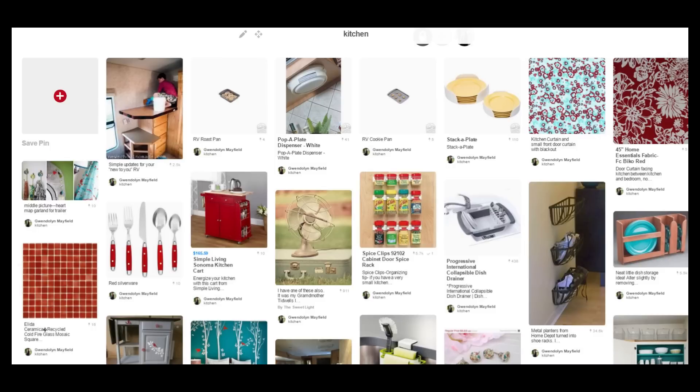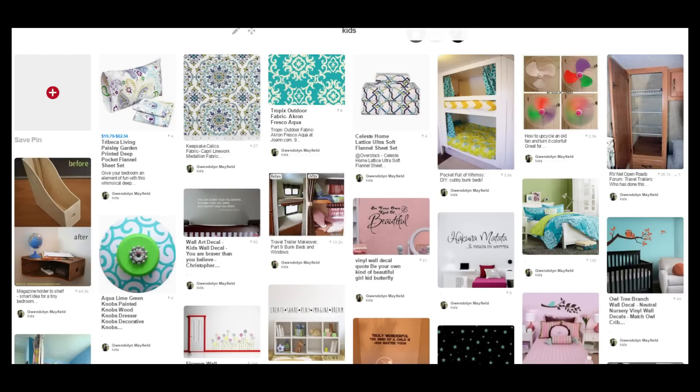Before we started the whole remodeling process, the biggest thing I used was Pinterest. I had a Pinterest board where I pinned everything I really loved, and that's how I got everything organized and put together.